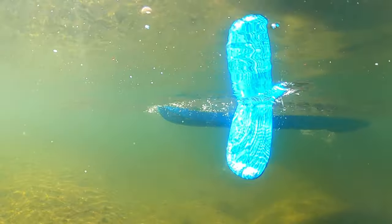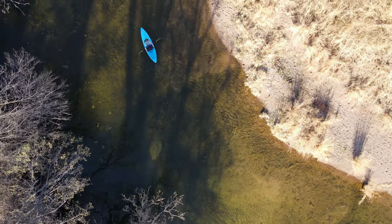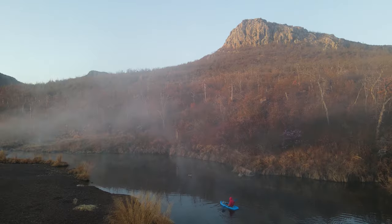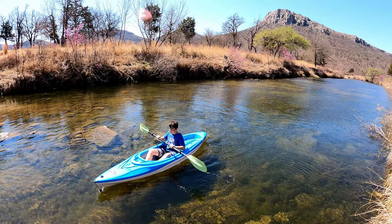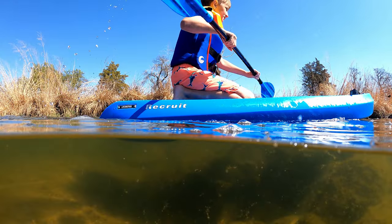Southwest Oklahoma is loaded with great spots for kayaking, especially in the Wichita Mountains. The mountains themselves provide excellent backdrops and scenery for kayaking. This video will cover only publicly accessible locations from Altus to Fort Sill. I've put coordinates in the video description to aid you in finding these launch points.